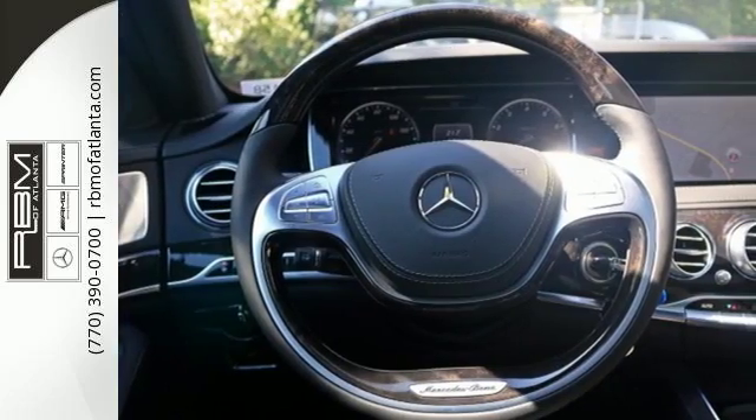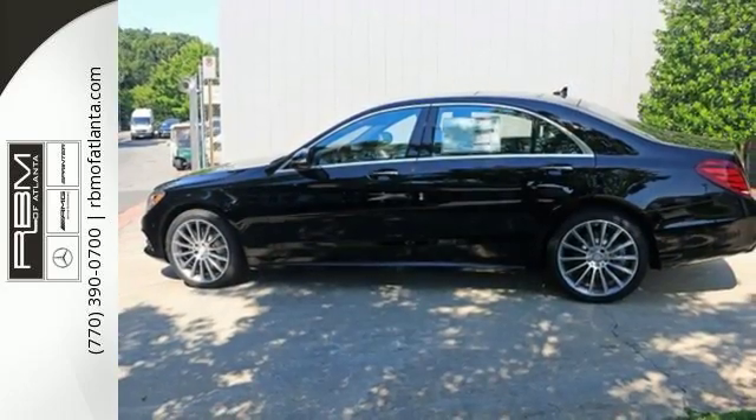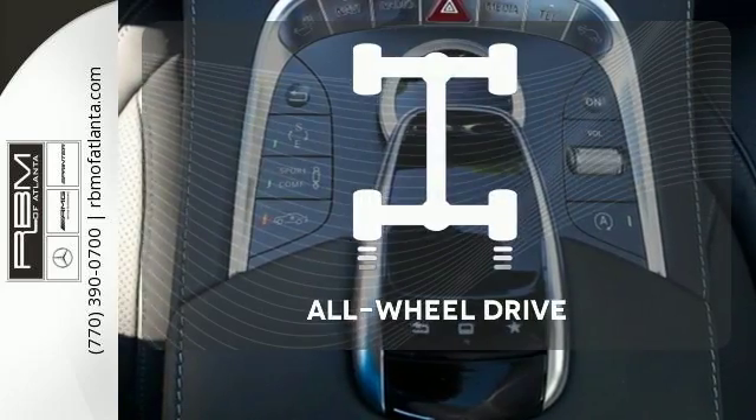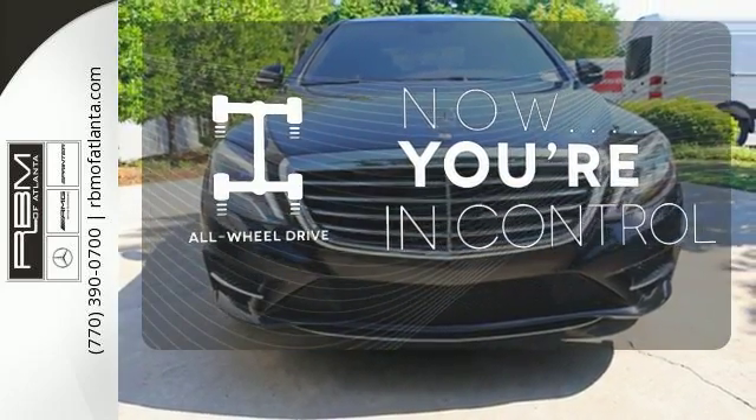Next level comfort is offered by the cabin fragrance system, cabin air purification system, and soft-close doors. Never feel lost again with the navigation system. This vehicle with its grippy all-wheel drive can handle anything mother nature throws at you.